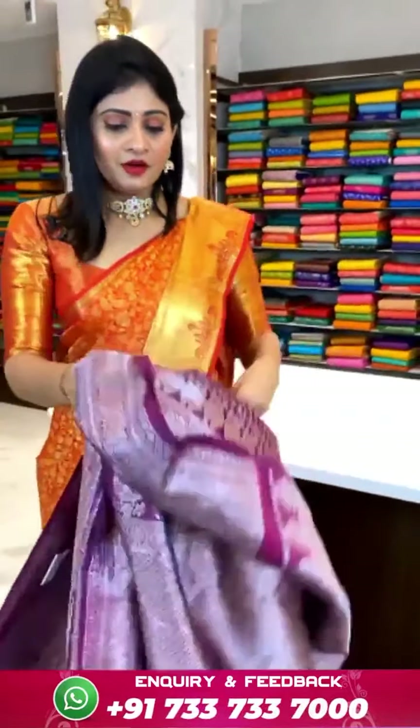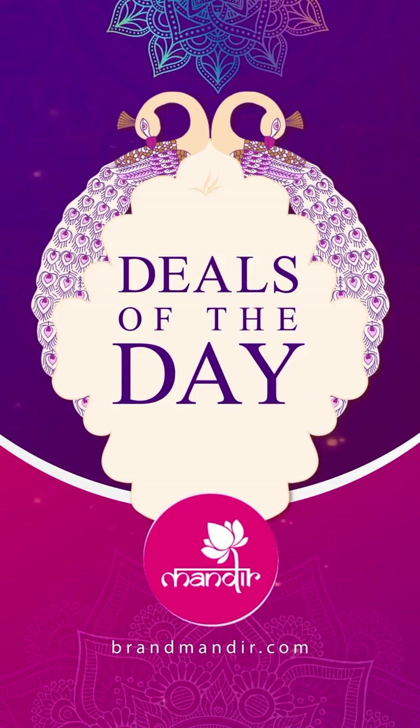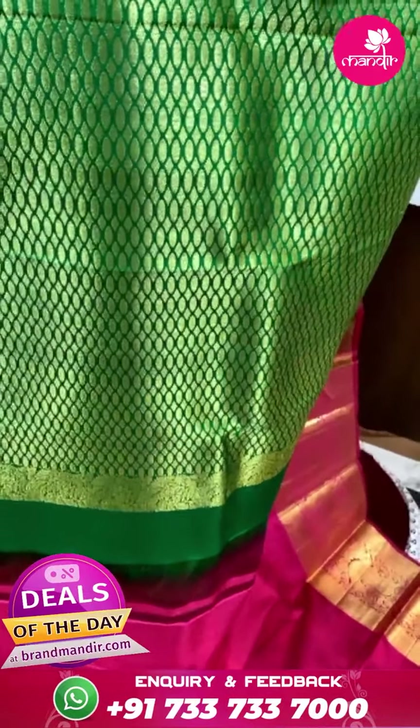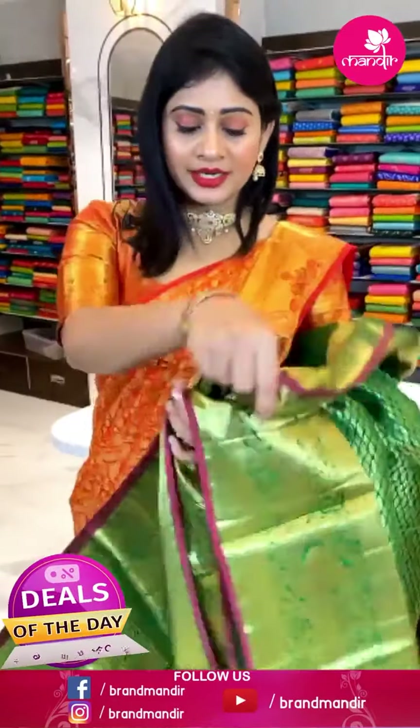Blue and peach color combination Kanchipatthu saree with paisleys butti all over body with gold zari. Contrast peach color border with cross lines, paisleys and florals. Pallu with floral brocade. Blouse is a contrast plain blouse along with border. Item code AB758 and offer price ₹34,399 rupees.